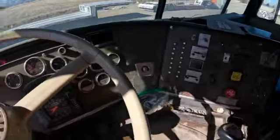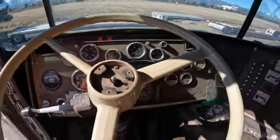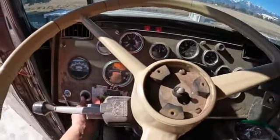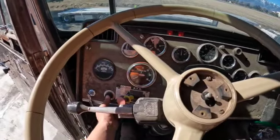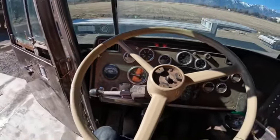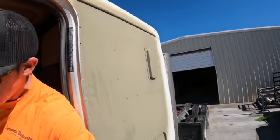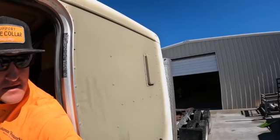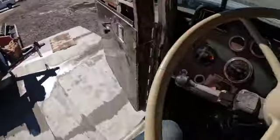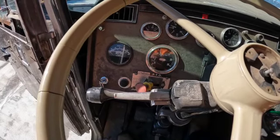Oh, the fan works, AC works — seems to be blowing pretty cold. Let's make sure it's in neutral and see what we got. Starts right up, starts right up!